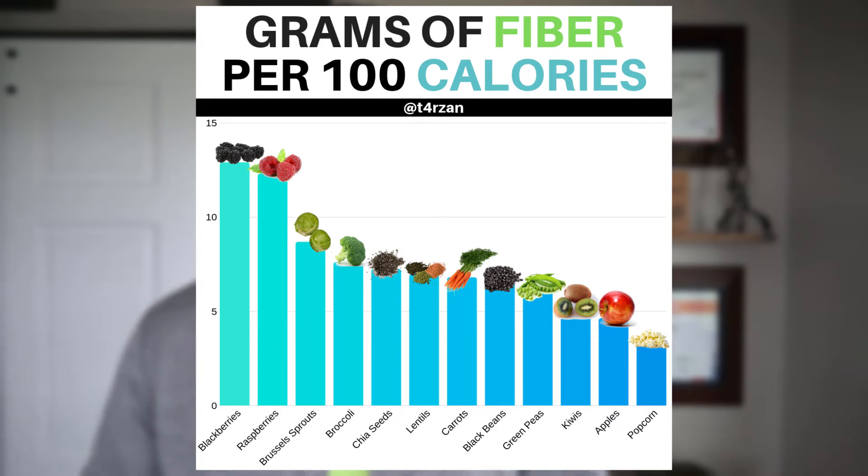From there we have Brussels sprouts and broccoli — really any green vegetable is going to fall into this category and be pretty high in fiber. And then we have chia seeds. The one thing to note is the serving size for chia seeds is going to be pretty small since they have a lot of fat and calories in them, but they're very densely packed with fiber. Under that we have lentils, carrots, black beans, and really any beans.